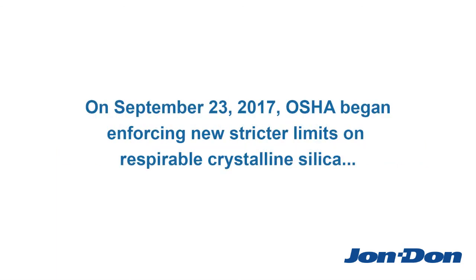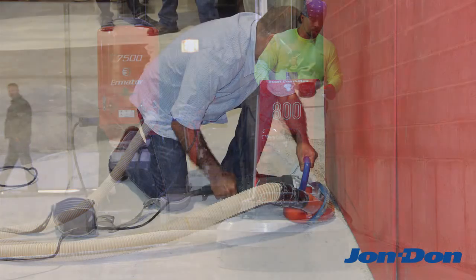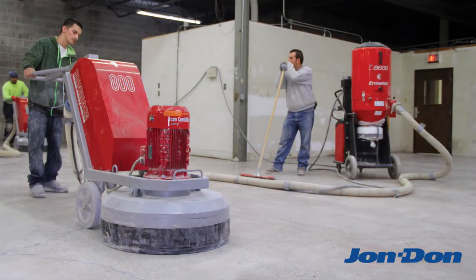On September 23, 2017, OSHA began enforcing new stricter limits on respirable crystalline silica. The new rule affects all concrete operators who perform surface prep, polishing, drilling, or cutting in concrete.